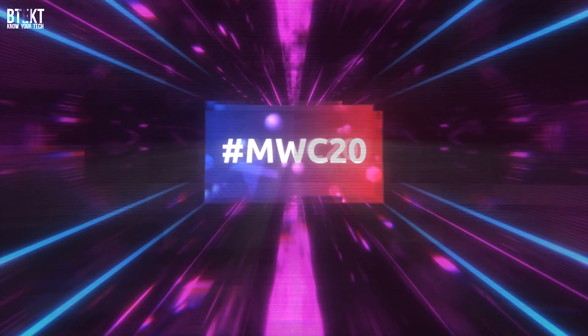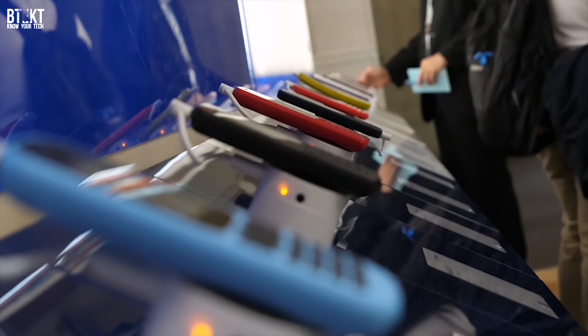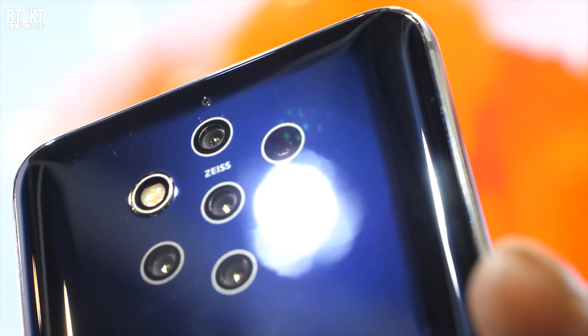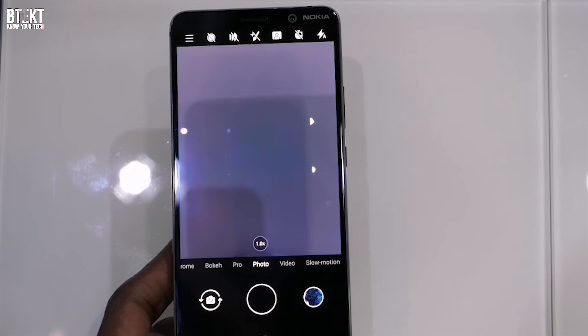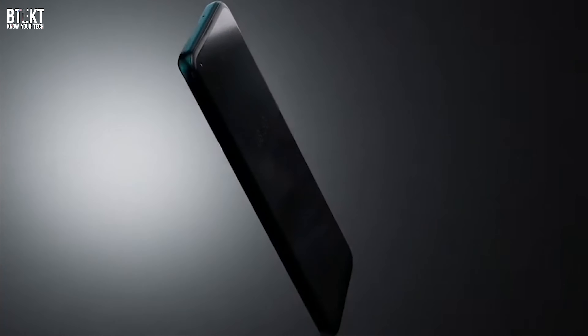Every time I've been to MWC in Barcelona, one of the biggest stands there is always Nokia. They use their event to showcase a lot of upcoming technology, including their smartphone ranges, but with the cancellation of the event it's been a bit harder than normal for manufacturers to get their products out there. Nokia were supposed to showcase their new devices in an event in London, but because of all the chaos that's happening at the moment, that was cancelled too.